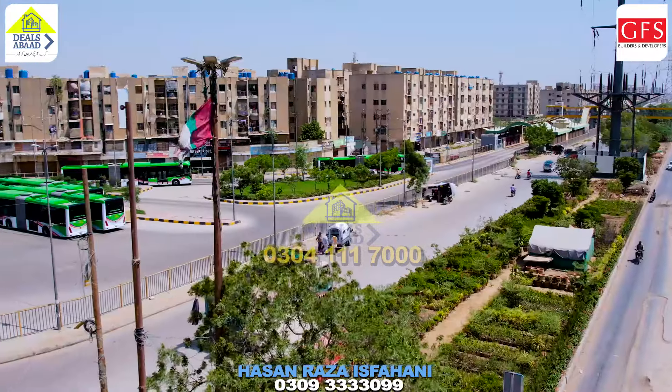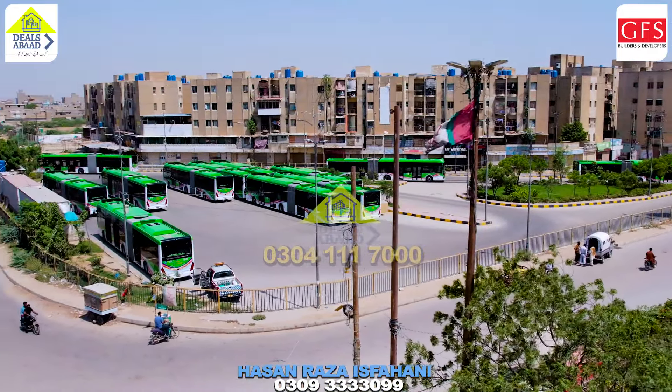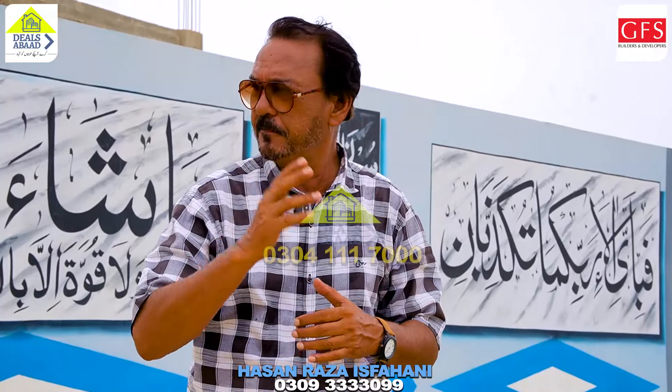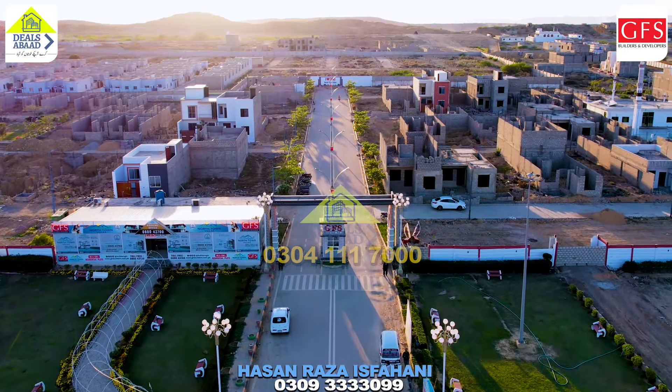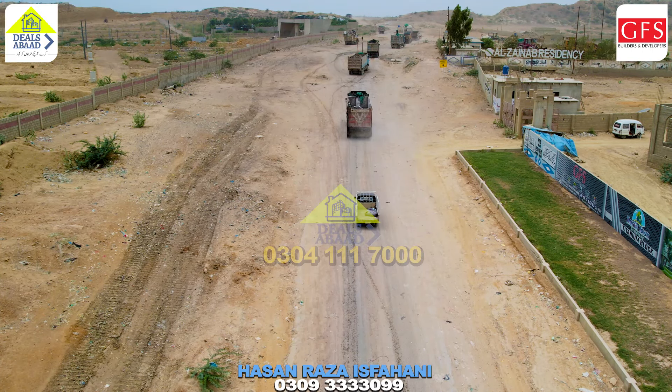If you come from 4K Choranghi, the Green Line bus stop is straight ahead — the last stop goes directly into it. If you go toward the beach side, that will be Phase 3. And if you go to the other side, that is Phase 2. This here is the Titanium Block.